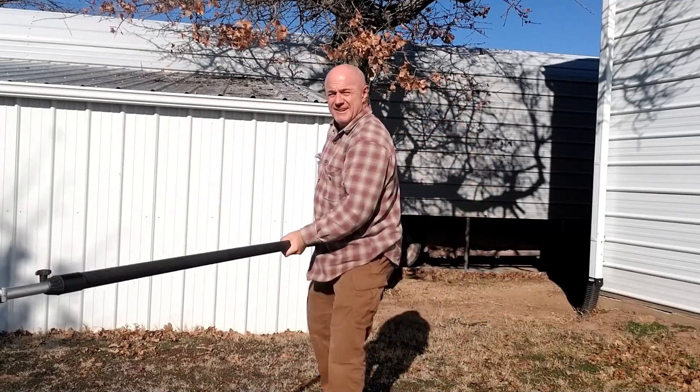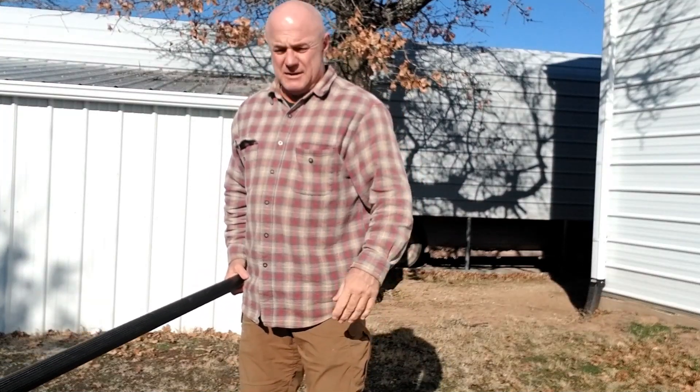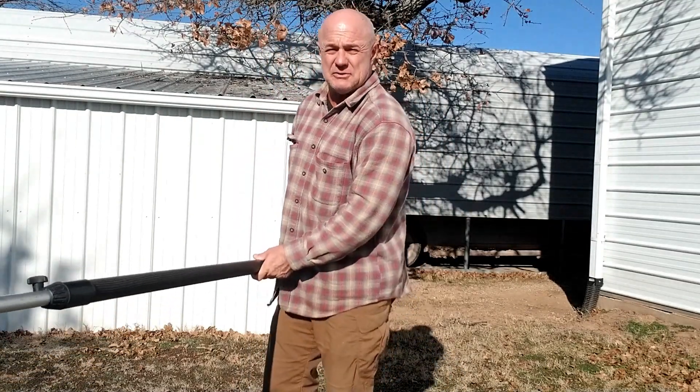Hello YouTubers, how are you? Another quick side hustle gig for you guys to think about. This is Bud Light, so please click that like and subscribe button down there for my channel on side hustle ideas.